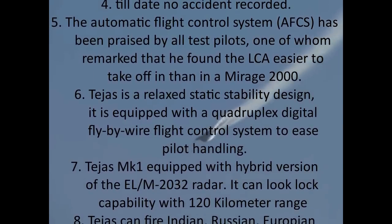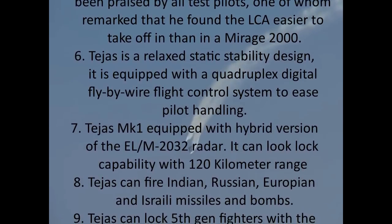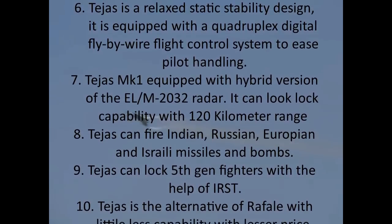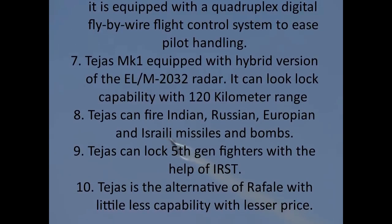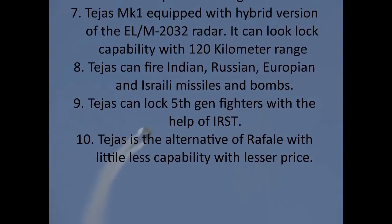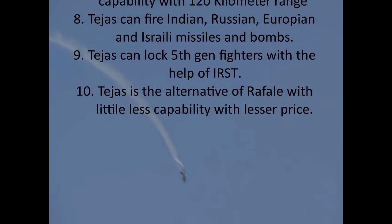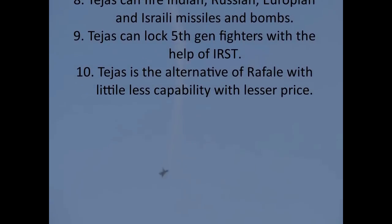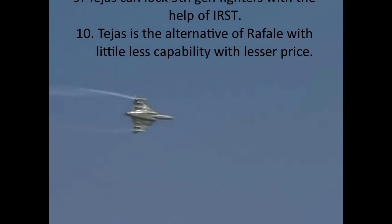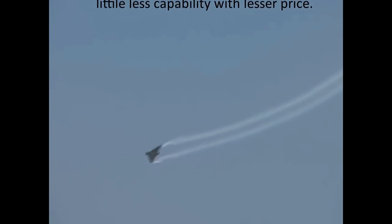6. Tejas is a relaxed static stability design equipped with a quadruplex digital fly-by-wire flight control system to ease pilot handling. 7. Tejas Mk1 is equipped with a hybrid version of the L-M2032 radar with look-lock capability at 120-kilometer range. 8. Tejas can fire Indian, Russian, European, and Israeli missiles and bombs. 9. Tejas can lock 5th-generation fighters with the help of IRST. 10. Tejas is considered an alternative to the Rafale with slightly less capability but at a lesser price.